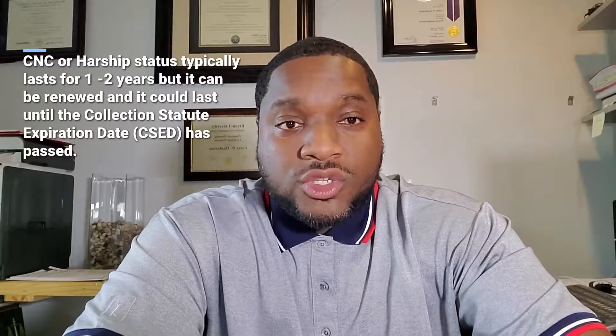CNC status is not permanent. It's usually going to be either for one year or two years, or it'll be based upon certain benchmarks. For example, they may place you in hardship status until your income surpasses a certain threshold — let's say you're making $30,000 a year now and they place you in CNC; they may keep you in CNC until your income tops, say, $40,000. They're not going to tell you whether it's permanent or whether it's based on achieving a certain threshold — it'll be internal, so it's not something the IRS is going to share with you.